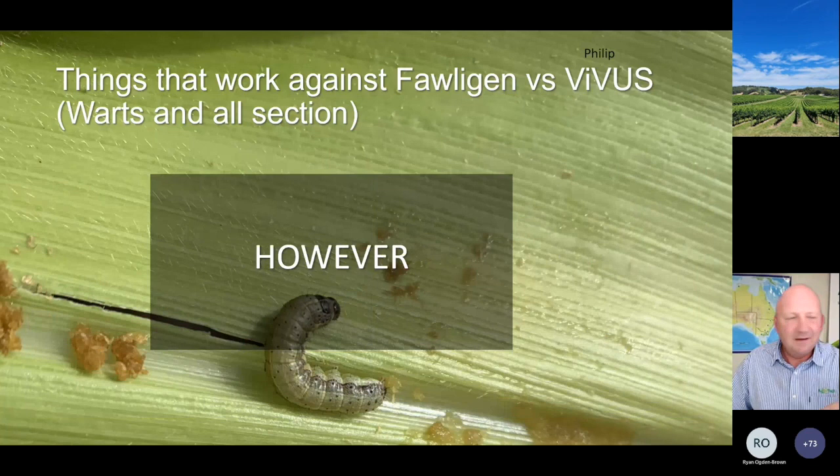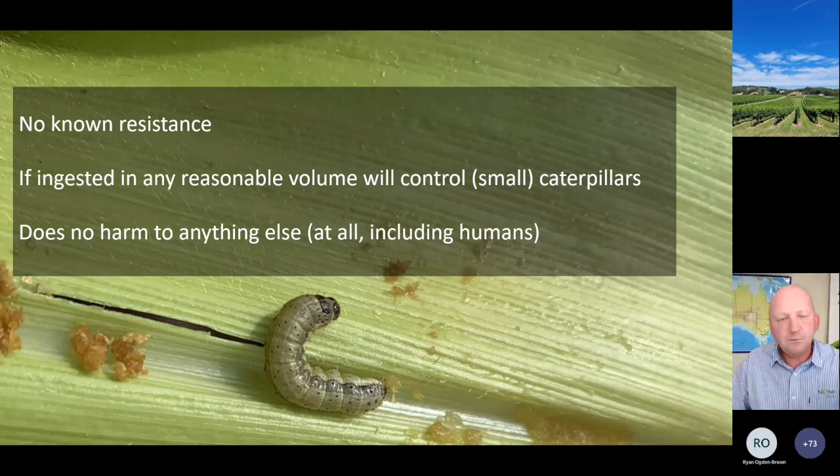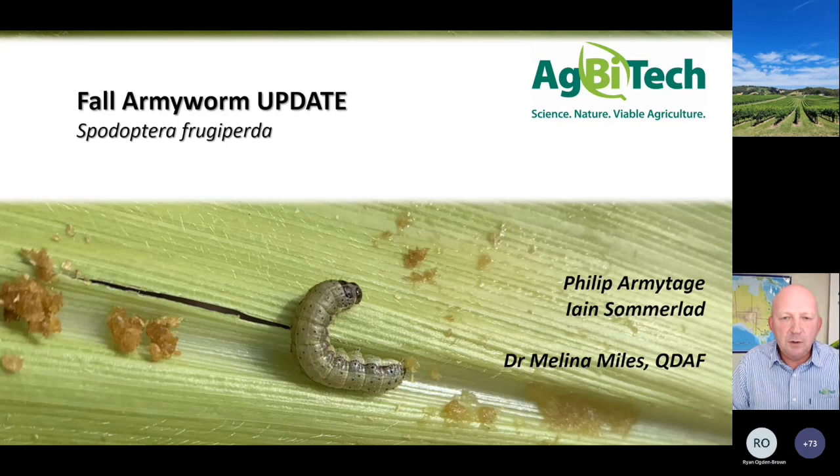I've really painted a bad picture about foligen, but it is very much warts and all. Here is the take-home: there is no known resistance. If you can get that first and second instar caterpillar to ingest the virus in any reasonable volume, they will die. Thirdly - probably the really critical one - even if it does nothing it does no harm, compared to selective insecticides which are not quite so selective. There are no work health and safety issues with regards to humans.